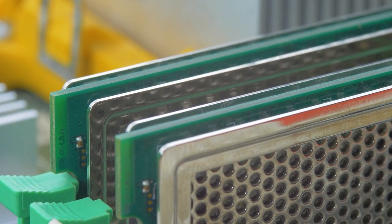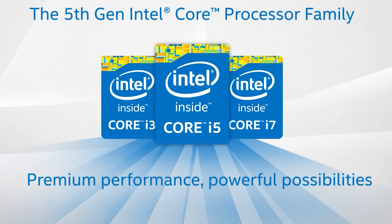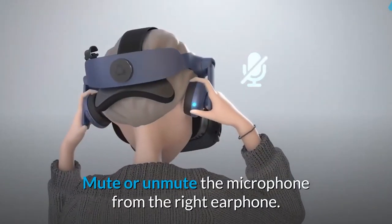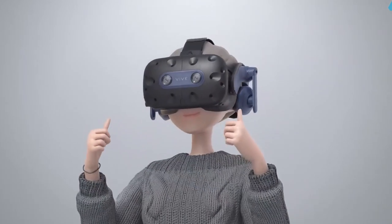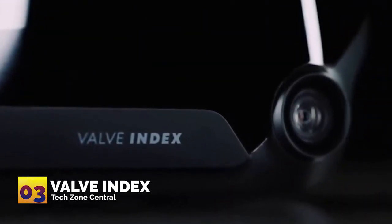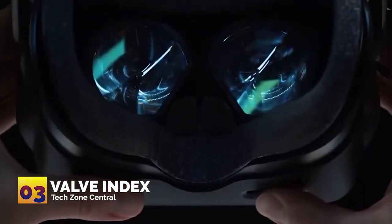Minimum PC specs include 8 GB RAM or higher, an Intel Core i5-4590 or AMD Ryzen 1500 equivalent or greater processor, two integrated microphones, and the option for wireless use with a Vive wireless adapter.